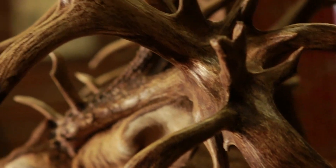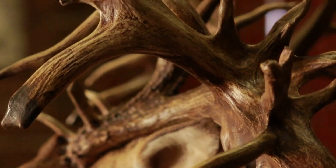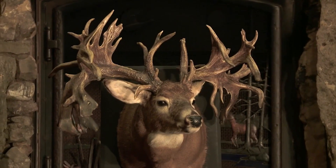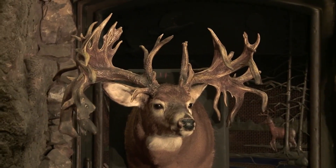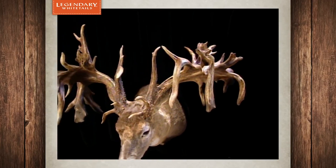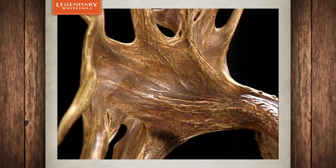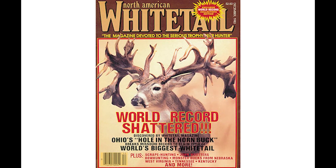Since the buck landed in the hands of a devout antler junkie, the antlers were scored for the first time on August 27, 1983, by Phil Wright, chairman of the Boone and Crockett Scoring Committee. Based upon the initial score of 342 inches, North American Whitetail Magazine declared the buck as the new world record in the December 1983 issue.